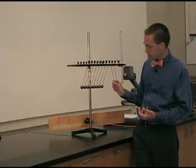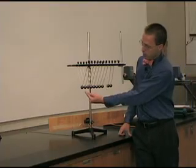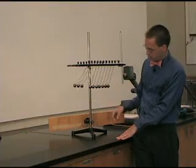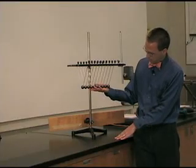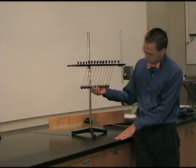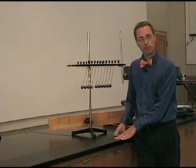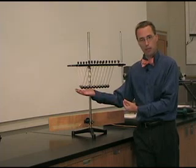So two of these little balls have more momentum than just one. If I pull back two, two get knocked out. If I pull back three, three get knocked out. You can even do really crazy things like pull back two, four, six, and six get knocked out. So that's momentum — however much you start with is how much you end up with.